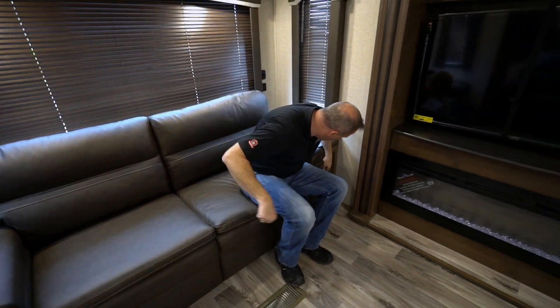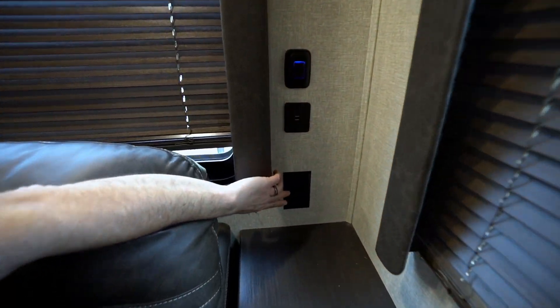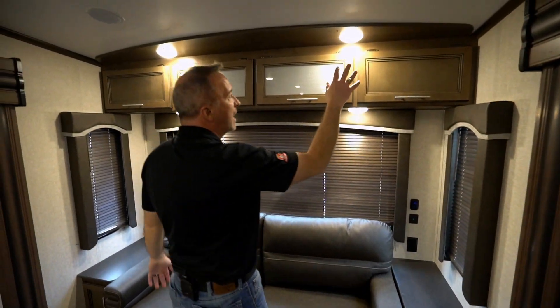The sofa jackknifes out into a sleeper bed — so comfortable, so big, easily fits two adults. This travel trailer can sleep four, but I'm going to say six and I'll show you why in just a minute. I've got end tables with storage underneath on both sides, plus USB charging ports and power ports.